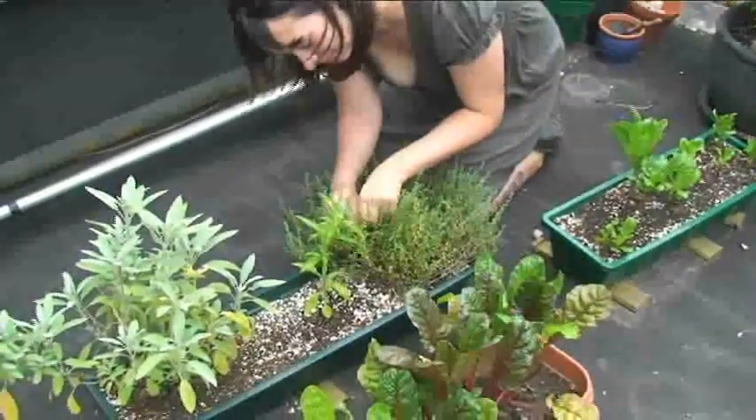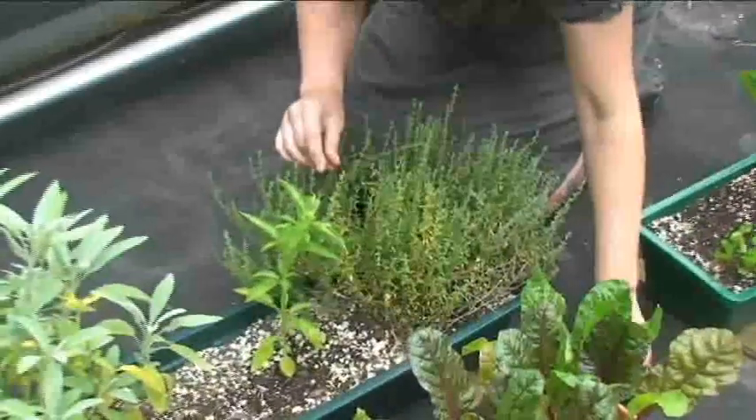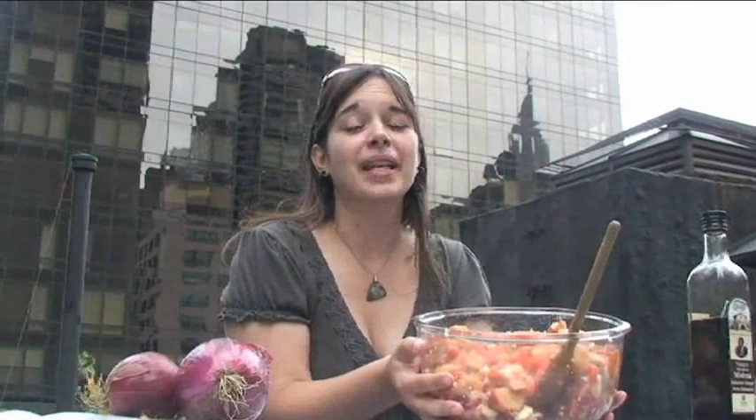When you're ready to serve, add your fresh basil and thyme. I really enjoyed making this local rooftop meal with you. Check out my new book, Sustainable Food, for more tips on how to buy right and spend less.